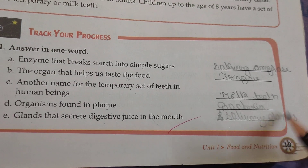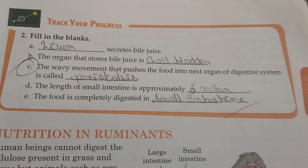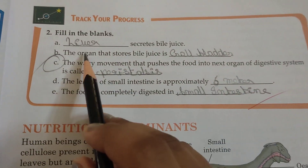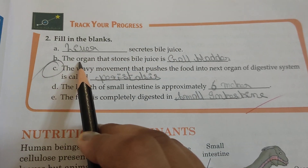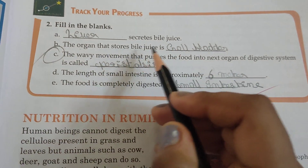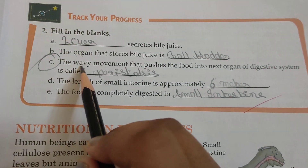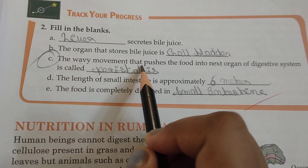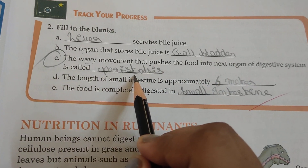On page number 23, the liver secretes bile juice. The organ that stores bile juice is the gallbladder. The wave-like movement that pushes food into the next organ of the digestive system is called peristalsis.